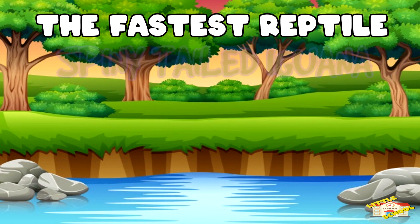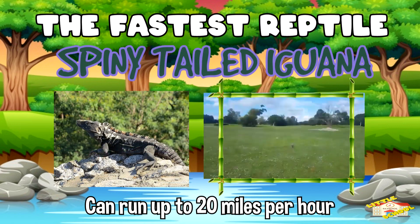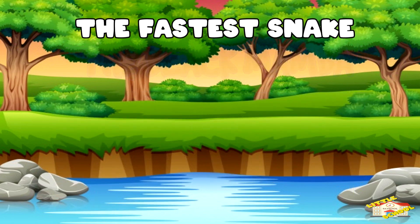The fastest reptile is the spiny-tailed iguana, which can run up to 20 miles per hour. The fastest snake is the black mamba.